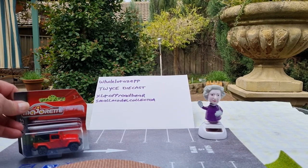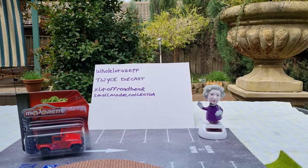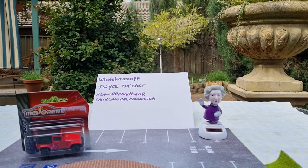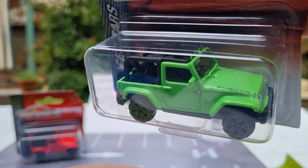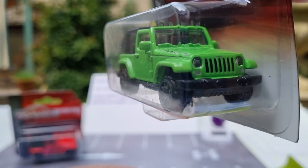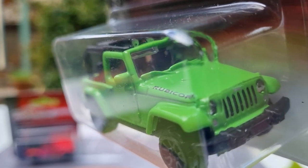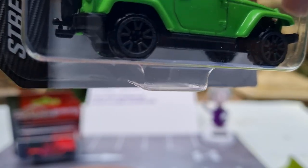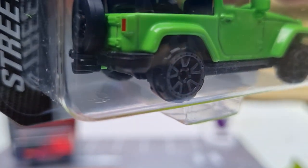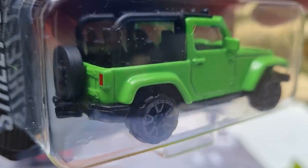I also got a Jeep Rubicon in a really bright green colour, and this one is without the roof, which looks quite nice. It has plastic headlamps, spotlights along the top, painted tail lamps, a trailer hitch, and a spare wheel cover on the back. That's quite nice so I won't open that one either.